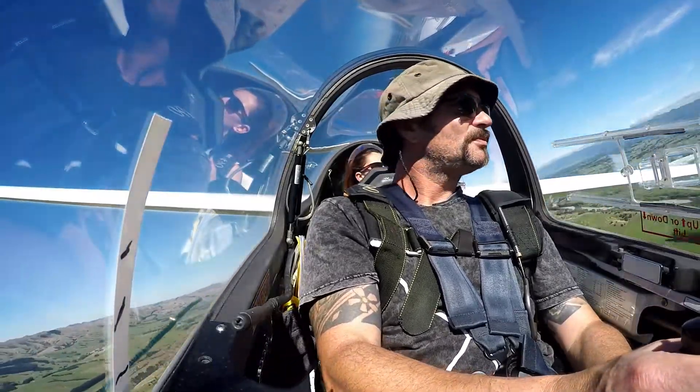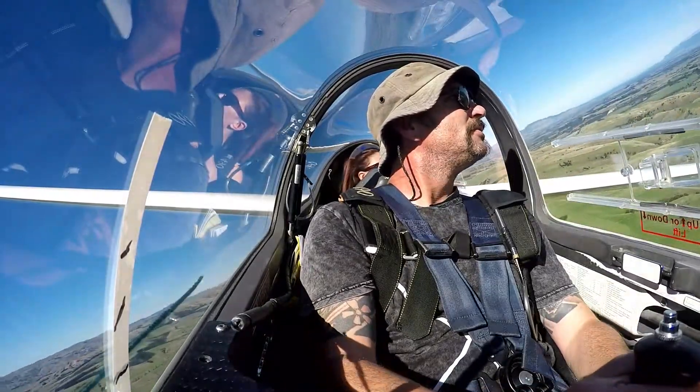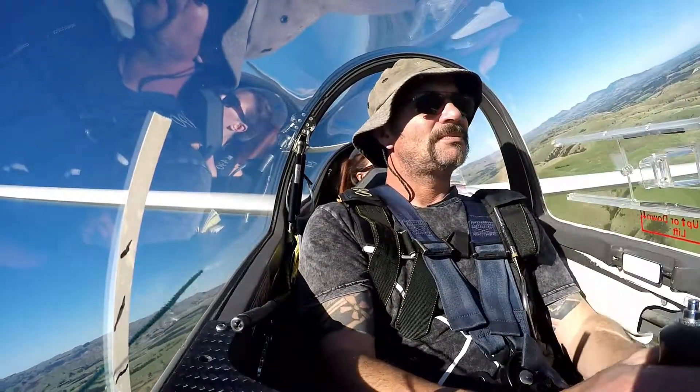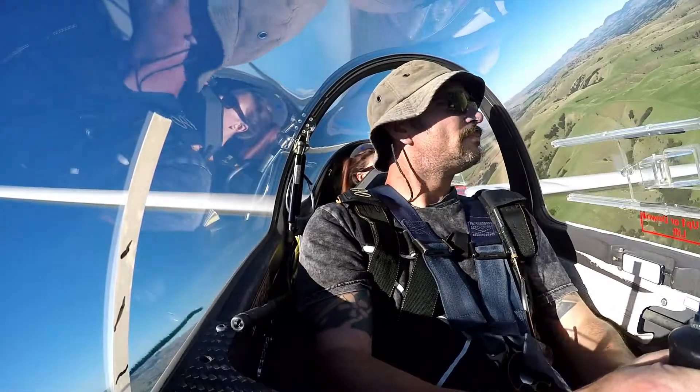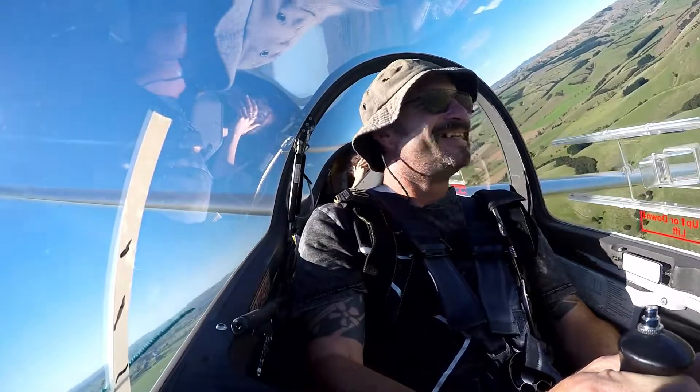It's a beautiful place, eh? It is a beautiful place, love. I really like being out here. Like out here? Yeah. Is that G-forces?